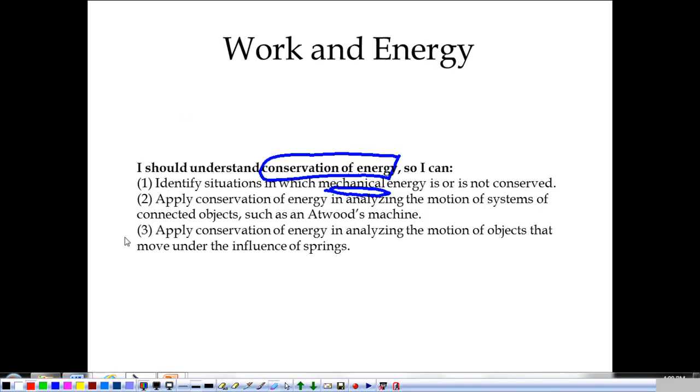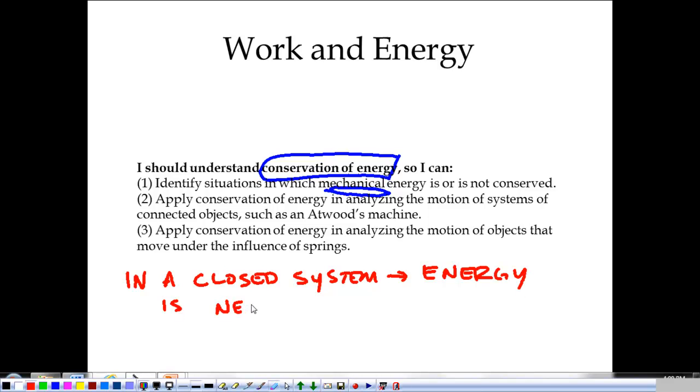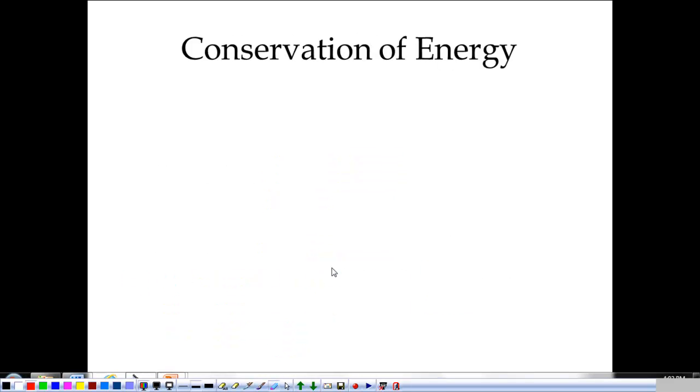When we say conservation of energy, we mean that in any closed system, energy is neither created nor destroyed. Energy doesn't go anywhere — it changes forms. It goes from one object to another, but it's always there somehow. That's the conservation of energy.